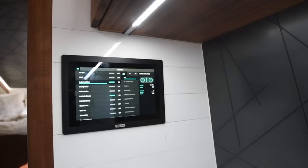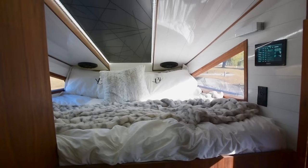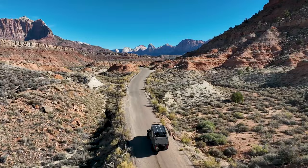It also features a kitchen and comfortable bedrooms. This remarkable vehicle is loaded with cutting-edge technology and ingenious features that provide unparalleled comfort and convenience while you're on the road.